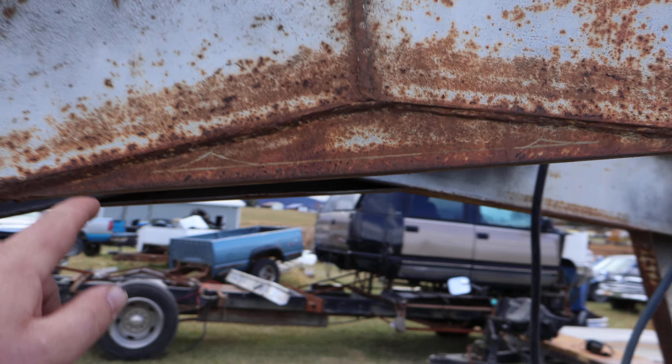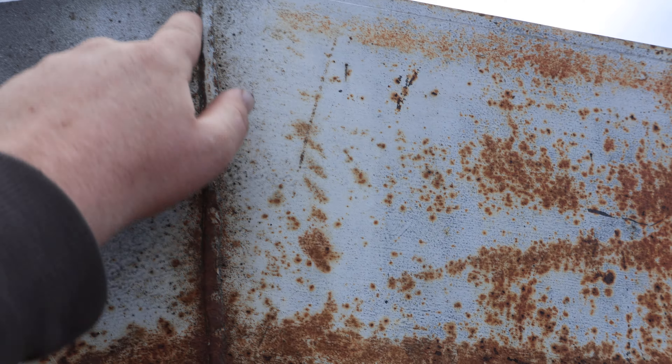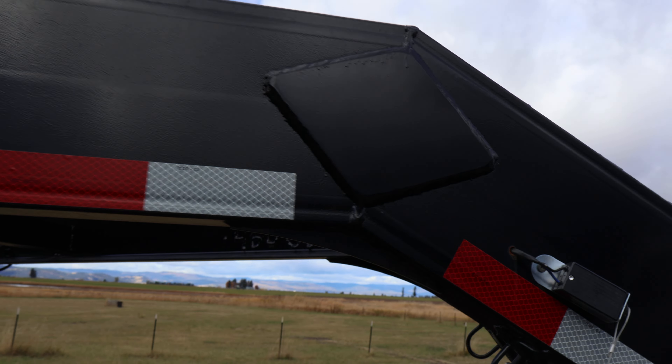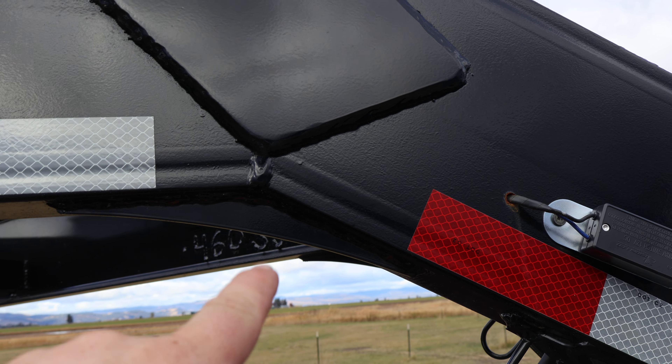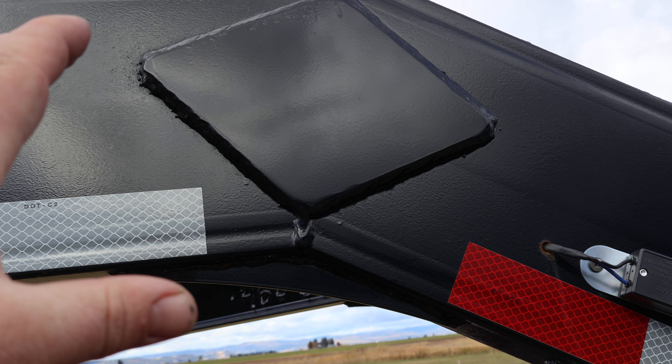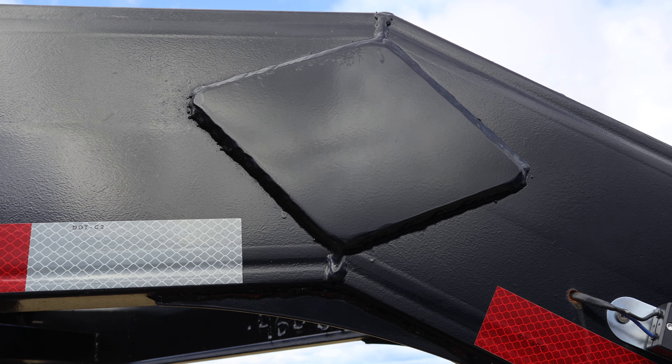I've also noticed some features that are missing compared to my other trailer. Up here there are wedges under this beam with a straight weld through, whereas on the new trailer I just got, they have a big plate welded over those welds instead. That might be something we could add — it would probably reinforce this a good bit.